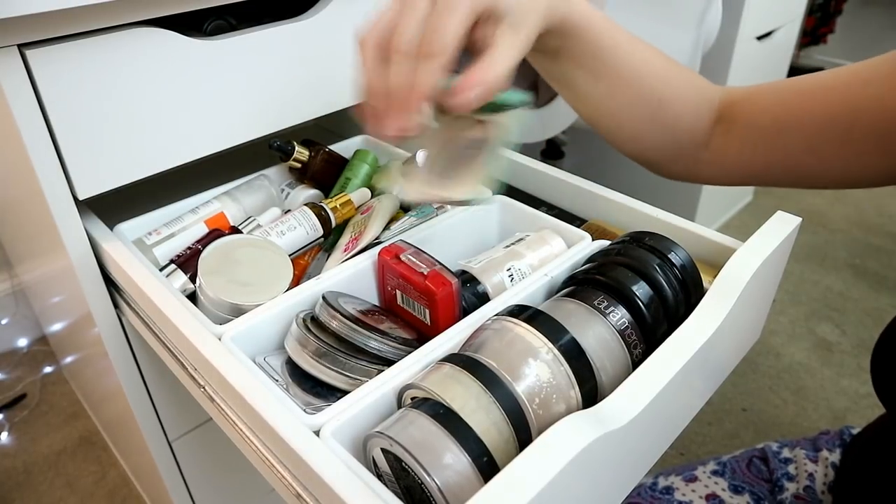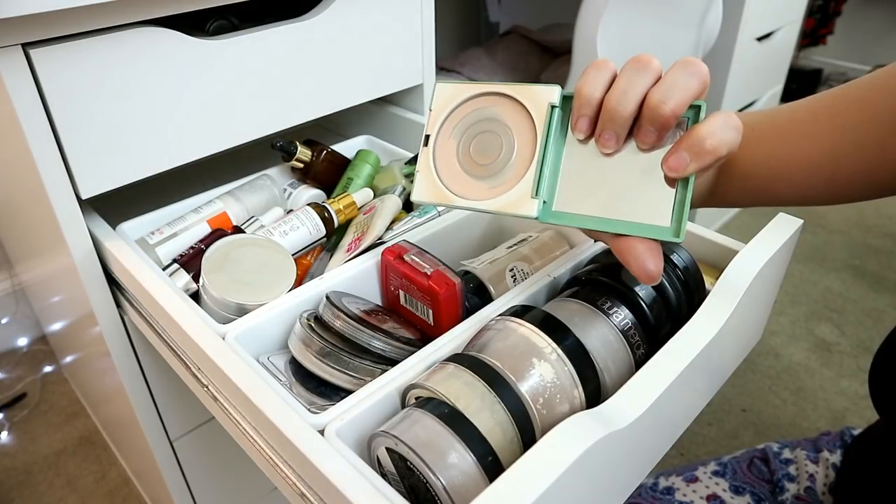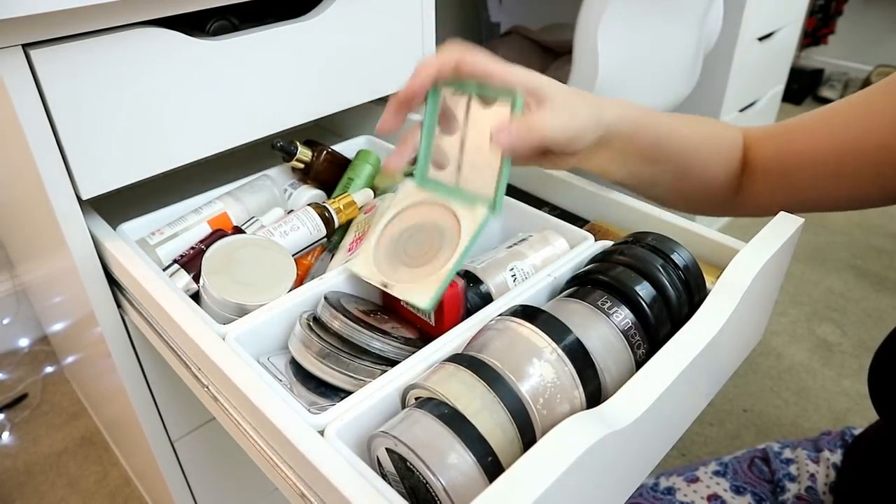I also still have my wedding Clinique compact — it's pretty much finished, but I keep it for sentimentality because I used it when I got married.